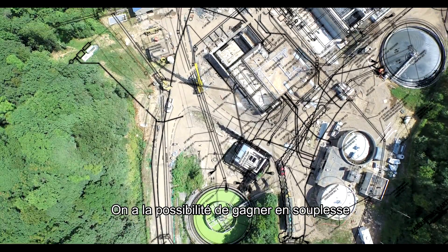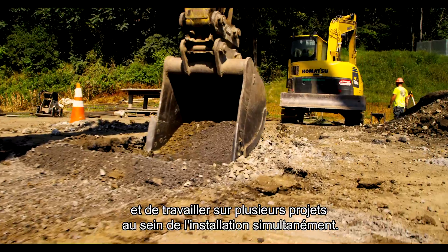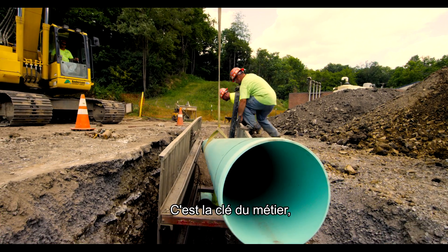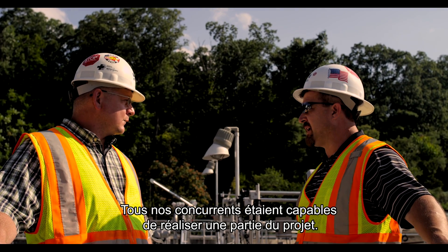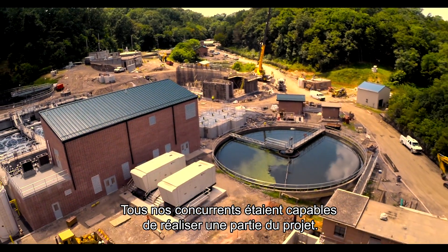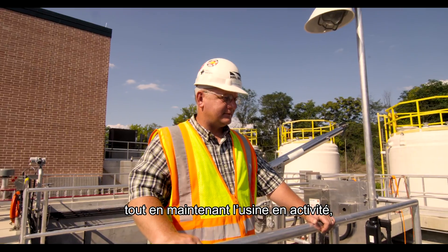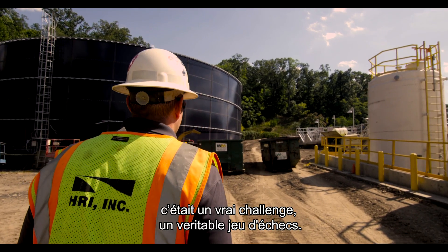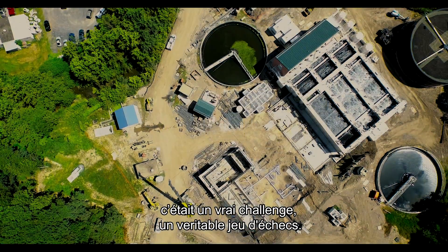There are opportunities to increase our flexibility to construct other facilities simultaneously — that's the key to this business. That contributes to a winning bid as well, because any one of our competitors can build an individual component here. But keeping it going the entire project, building it, integrating it, and keeping it operating — that's the challenge of the project. It really is a chess game.